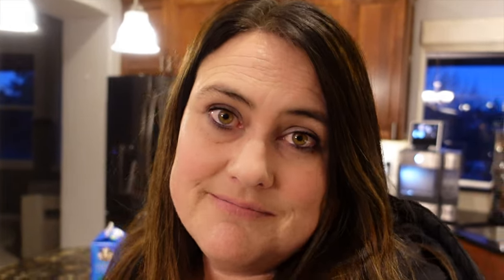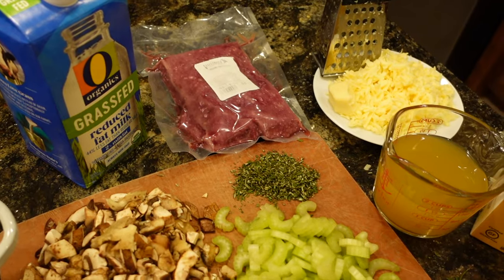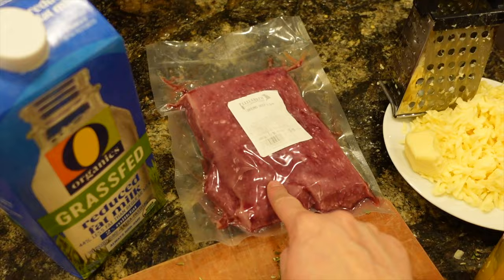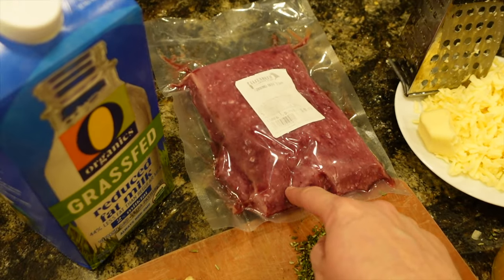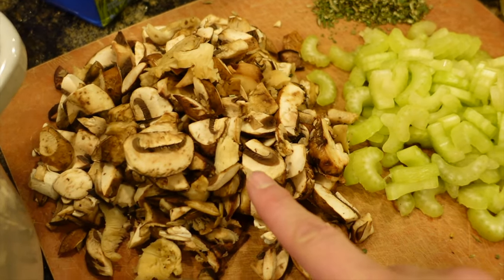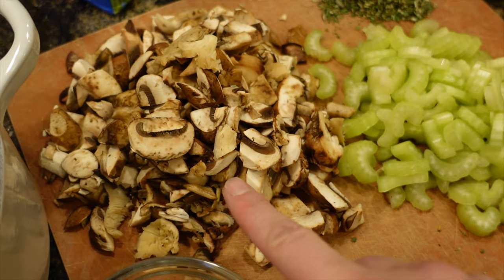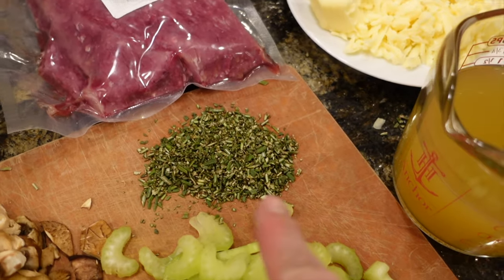Let's go over the ingredients. The recipe serves six people. You will need one and one quarter pound of either ground beef or ground lamb — tonight we're using ground beef. You'll need one and a half cups celery sliced, two and a fourth cups cremini or assorted mushrooms with a rough chop, and one and a half tablespoons fresh rosemary finely chopped.